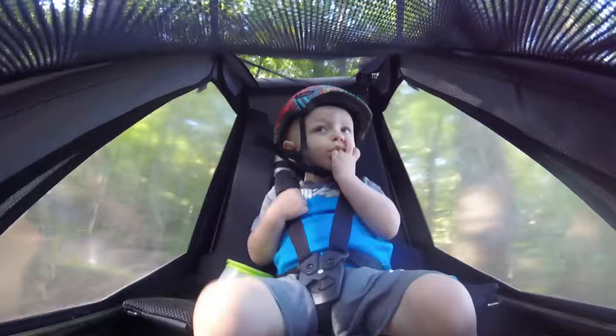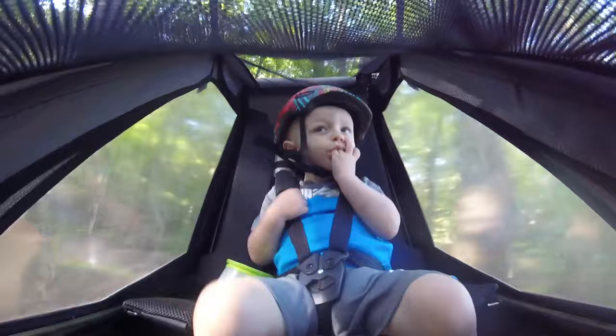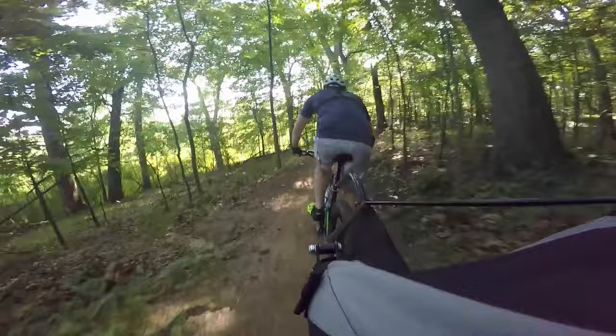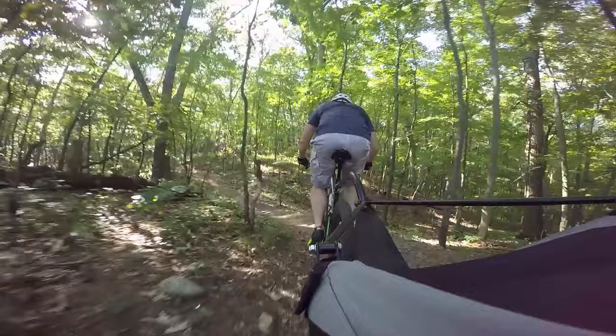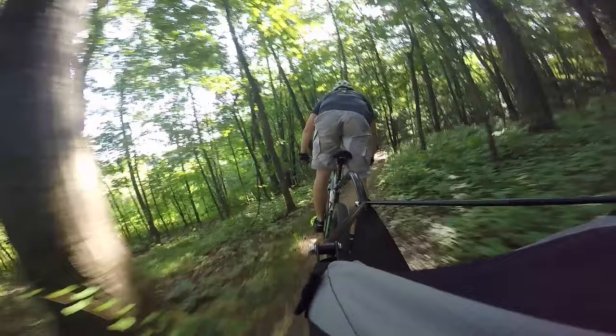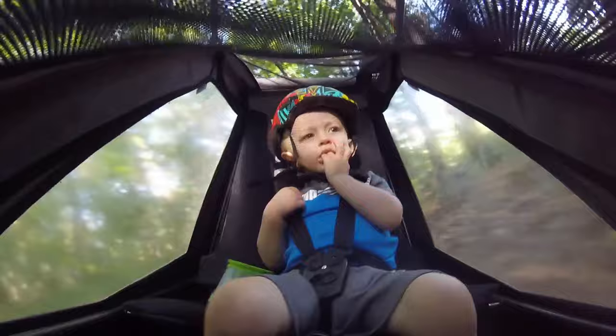The second trail they built is called the Came Loop — or Kame, some people call it that. I call it Came. That trail is around five miles also. It's intermediate — it has a couple of rock gardens, more jumps, things like that. It's real fun.